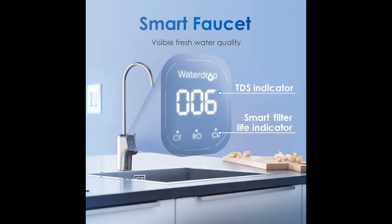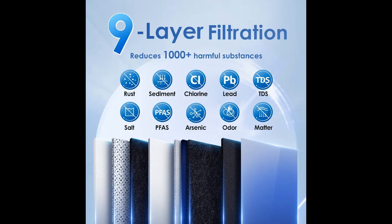The system is equipped with a smart faucet, by which you can get the TDS level, water quality, and filter life at a glance. The tankless RO system G3P800 adopts advanced water dispensing technology — it uses just one cup of waste water for every three cups of filtered water produced.